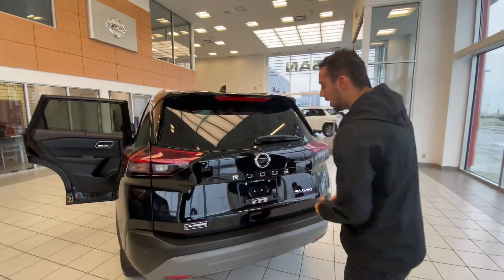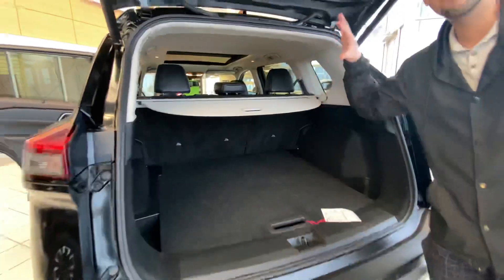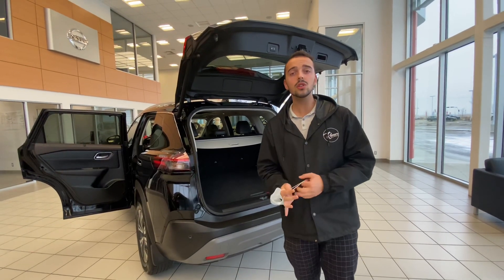When you follow me to the trunk, in the SV you would just have a regular tailgate, not the power liftgate. But I wanted to show you the trunk room — you have plenty of room back here for any cargo, and your rear seats split 60-40 in case you've got any larger cargo.